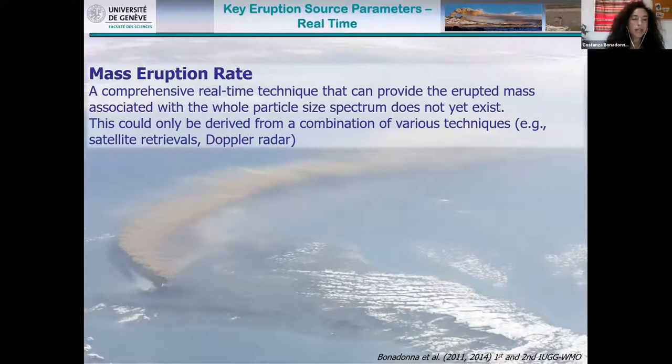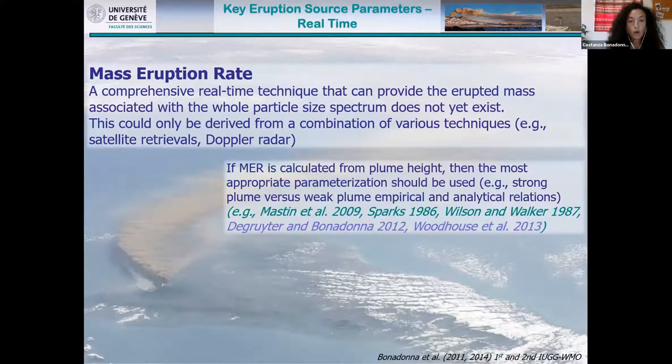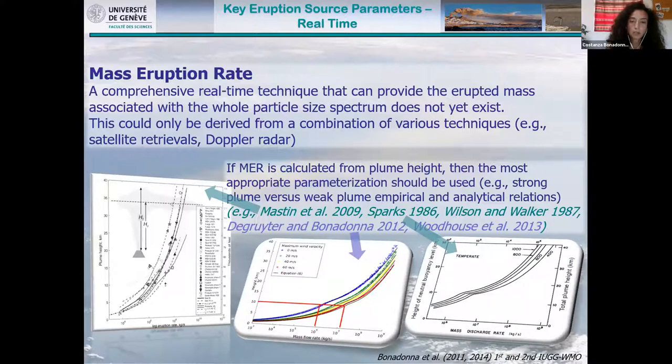Finally, mass eruption rate: there is no technique that can provide erupted mass associated with the whole spectrum of particle sizes. This is a problem for both grain size distribution and mass eruption rate, which can only be derived from a combination of techniques, or as is normally done now, calculated from plume height using a variety of equations. It is very important to consider the dynamics of the plume — whether we have a strong or weak plume — because with strong wind, if we don't use a strategy that accounts for wind advection, we can underestimate the mass eruption rate by several orders of magnitude.